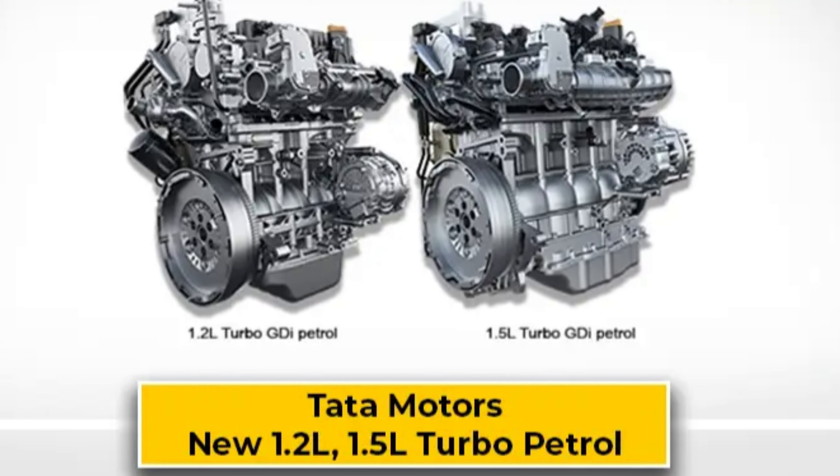You will get to see the bumper LED headlight setup. We had seen the interior in the Punch EV, and we can also see a Nexon facelift-style model here. The powertrain is a 1.2-litre turbo petrol engine, and that can also come here. There is a lot of excitement in this car.